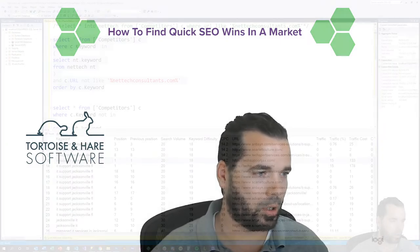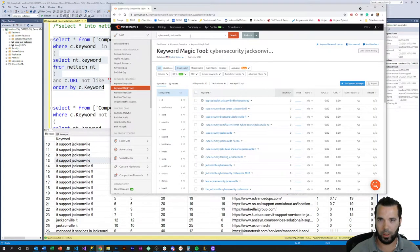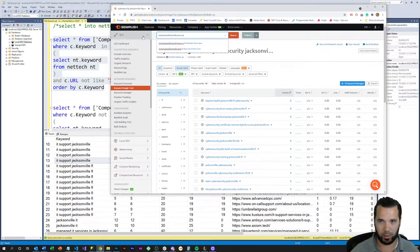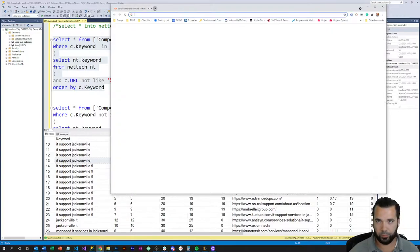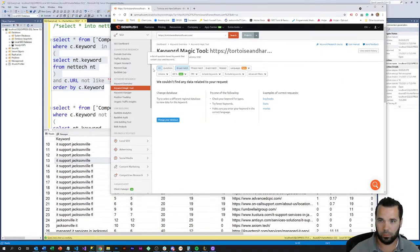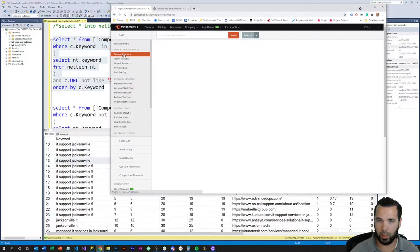I'm going to pop over here to screen capture. What I've done is gone and checked out a number of things using this tool called SEMrush. SEMrush is a premium tool that allows you to do a number of things, including keyword research and competitive research of people or companies on the internet. For instance, if I come over here to the Tortoise and Hare Software website and come over to the domain overview.